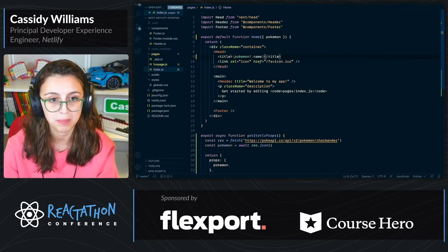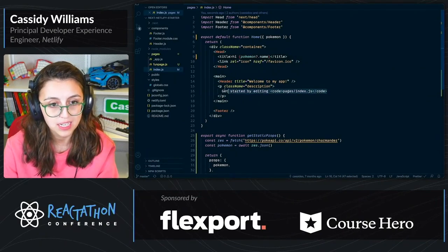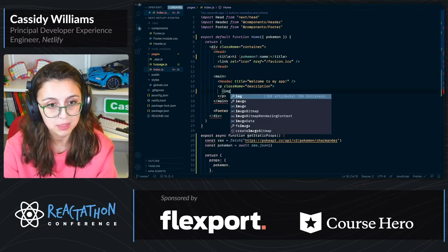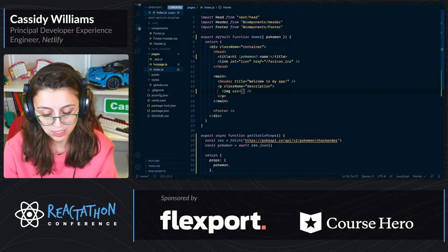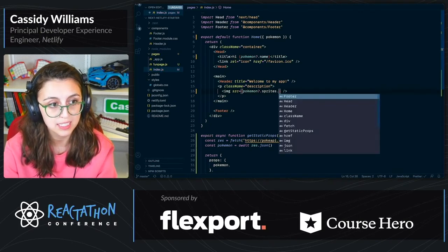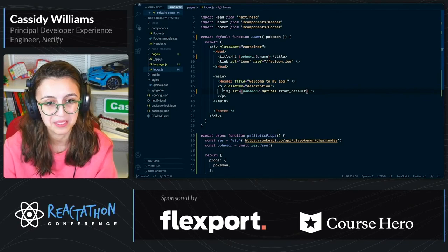So now it'll say Charmander, and it'll say 'Hi, Charmander.' And now I could add an image — I'll say image src equals pokemon.sprites.front_default. If you'd like to know this API, go look at the docs. I've used it enough where I happen to know how that works.